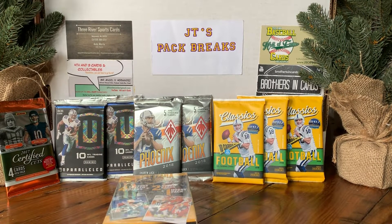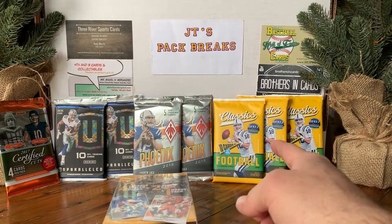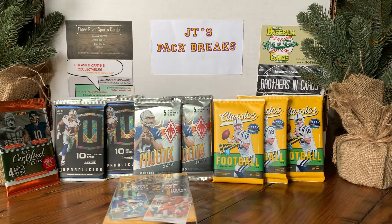What's going on YouTube? JT's Pack Breaks here with November's random hobby pack opening video. I've done this two months in a row, September and October — if you haven't seen those, please go back and check them out. The first two videos I hit a case hit every time. The first one was out of Classics, and the last one I got the Prism case hit, which was a JDOT rookie prism patch card. Not a great hit but still the case hit, so maybe we can keep the streak alive today.